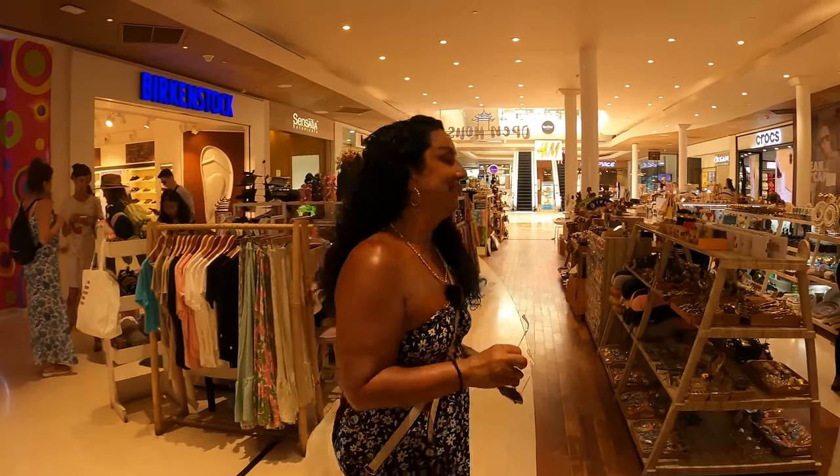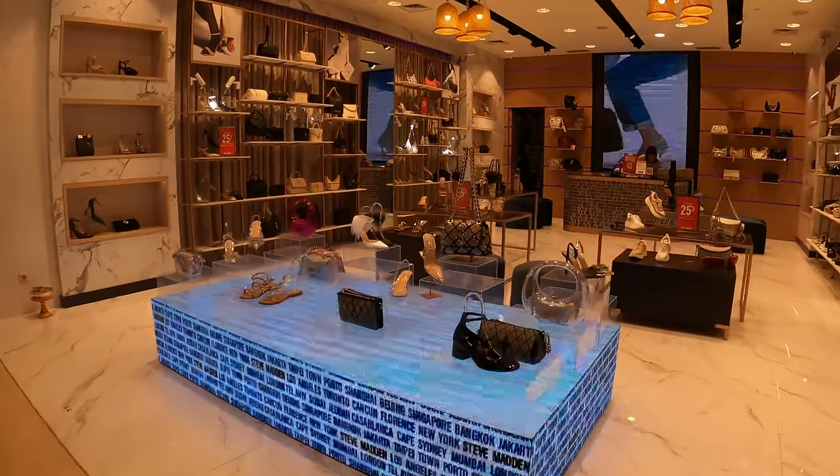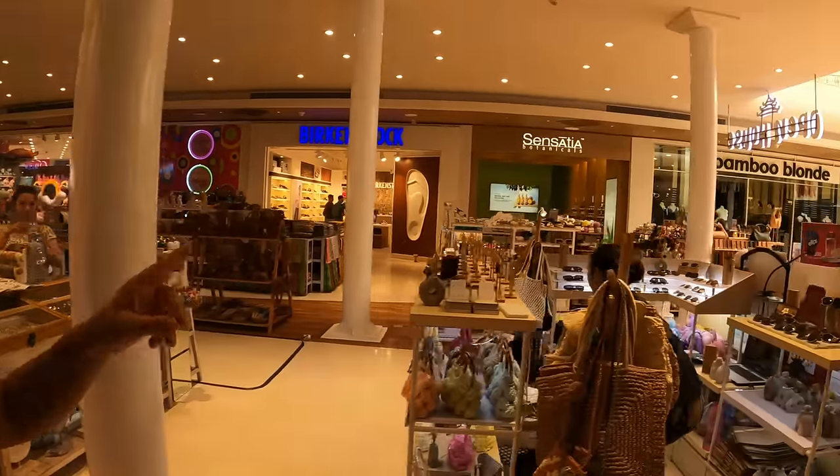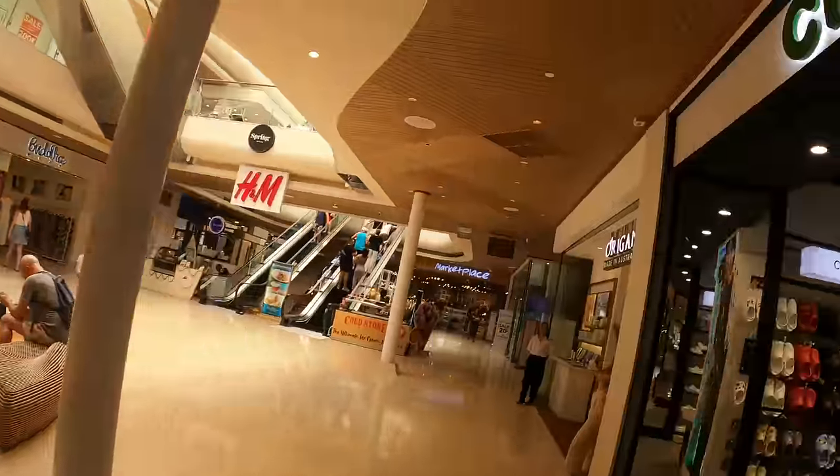Steve Madden here — good shoes. And of course, if you're into Birkenstocks, Bamboo Blonde, which is a chain of dress stores all over Bali and Indonesia. Crocs.